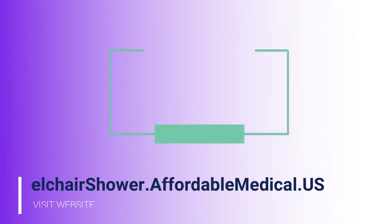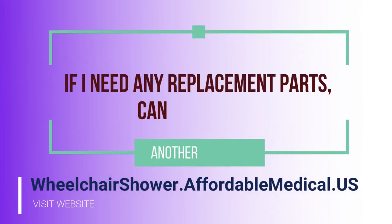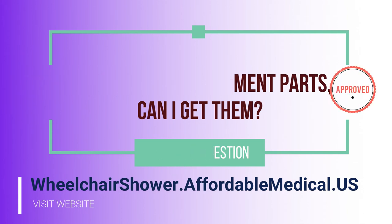Another key question we're frequently asked is as soon as someone purchases the unit, they want to know if replacement parts are available. The answer is yes, absolutely. We provide all replacement parts, including fresh shower curtains.